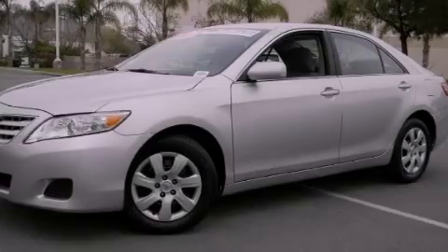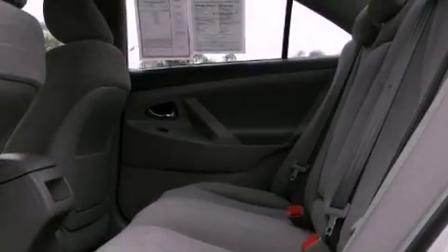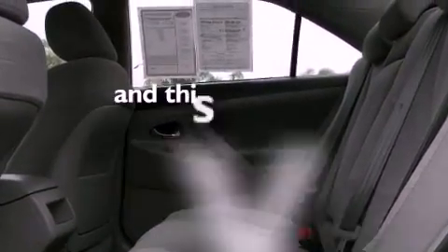All of the following features are included: a multi-function display, a CD player, an anti-lock braking system, and this vehicle has less than 43,000 miles.